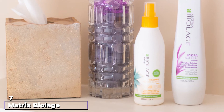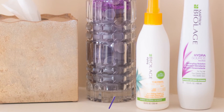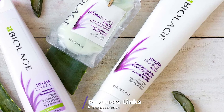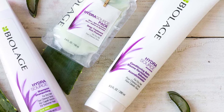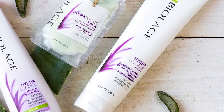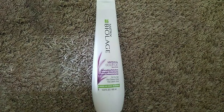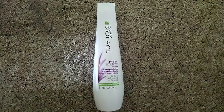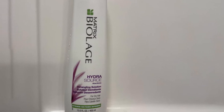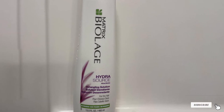Moving on to the next, at number seven, we have Matrix Biolage HydroSource Detangling Solution. It is great for static, frizzy, and tangled hair. Dry hair is the most prone to breakage and tangling — and the drier your hair, the more difficult it is to manage. The solution contains aloe extract that moisturizes dry hair and makes it manageable. With the root cause of tangling addressed, the hair becomes smoother, softer, and detangled. It optimizes the moisture balance of the hair and replenishes moisture instantly, leaving hair healthier and smoother.